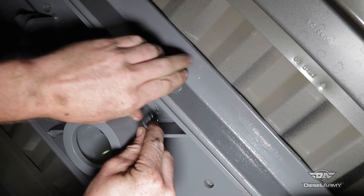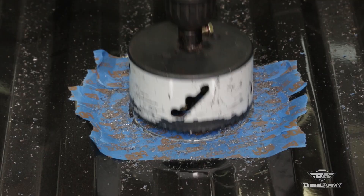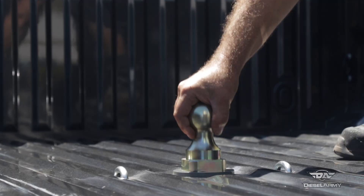The system starts with the turnover ball gooseneck mount. This mounts to the bed of your truck with no cutting or welding required on the frame. You are going to have to drill a four-inch hole in the center of the bed for the ball, and a couple of small holes on either side for the u-bolts that attach to the safety chains.